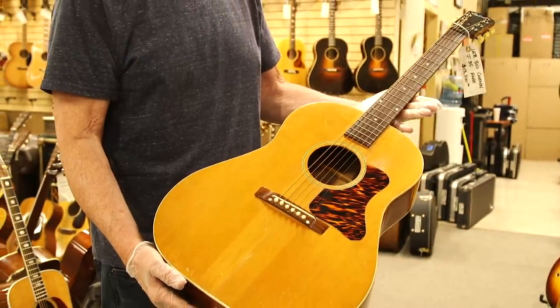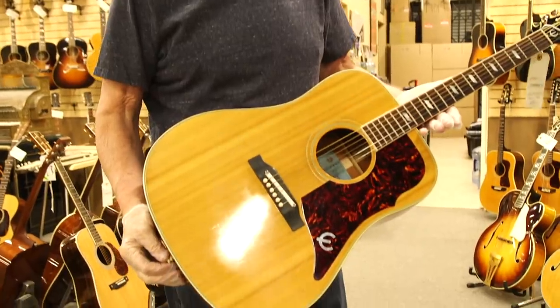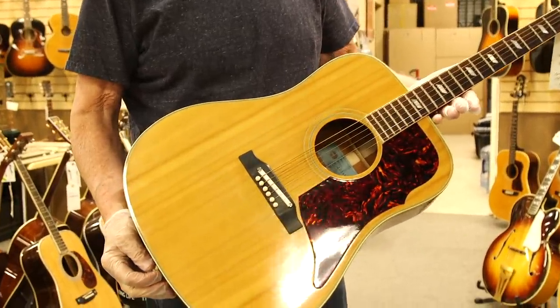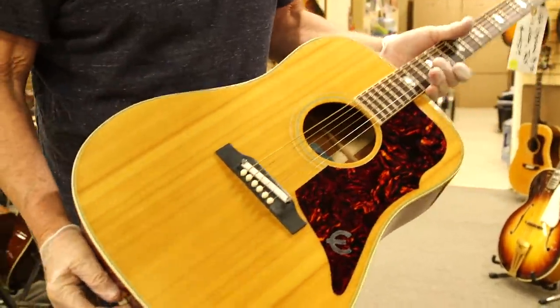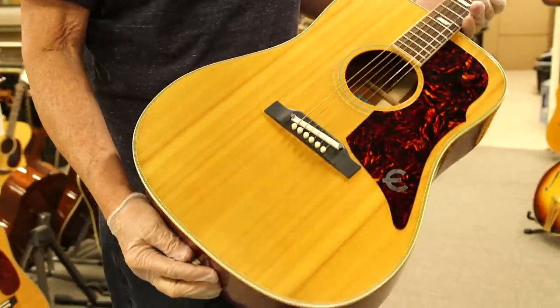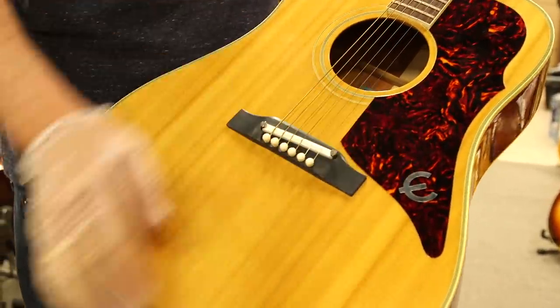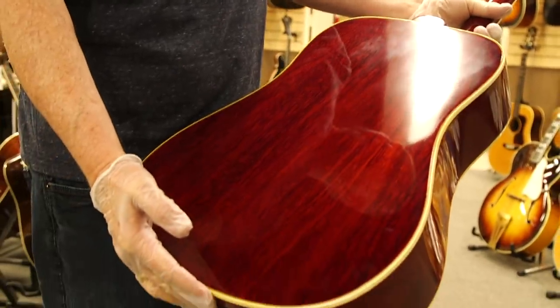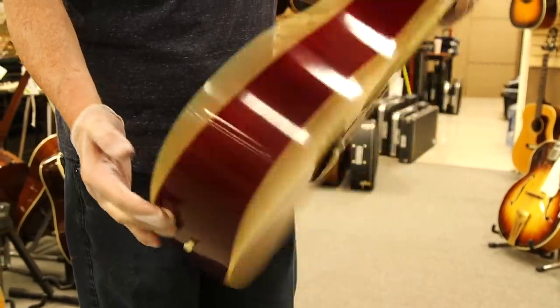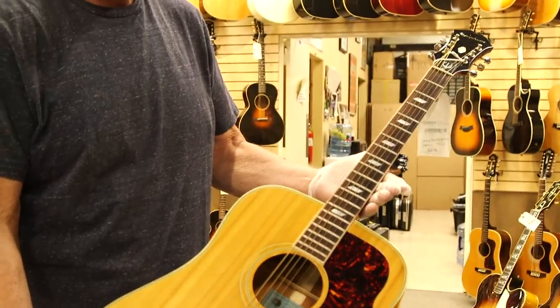So this is a stunning condition 1964 Epiphone FT90. It's a dreadnought body, not a sloped shoulder, but really beautiful. It's got the adjustable bridge, tortoise guard, super clean, mahogany sides and back. One of the nicest ones I've ever seen — I think this has the tags with it as well. Just an amazing example of a great guitar.